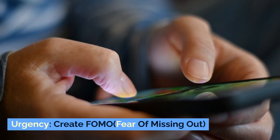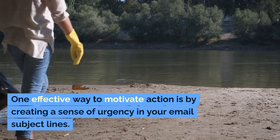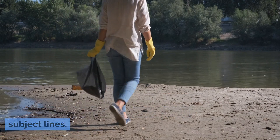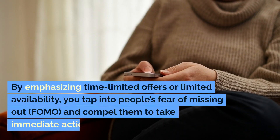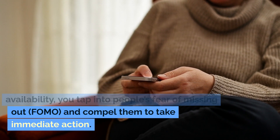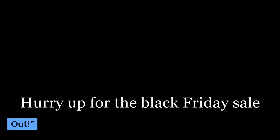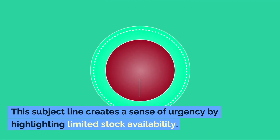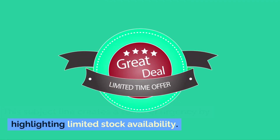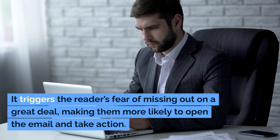Urgency: create FOMO — fear of missing out. One effective way to motivate action is by creating a sense of urgency in your email subject lines. By emphasizing time-limited offers or limited availability, you tap into people's fear of missing out and compel them to take immediate action. For example, 'Hurry! Limited stock available — don't miss out.' This subject line creates a sense of urgency by highlighting limited stock availability, triggering the reader's fear of missing out on a great deal and making them more likely to open the email and take action.